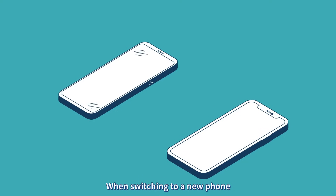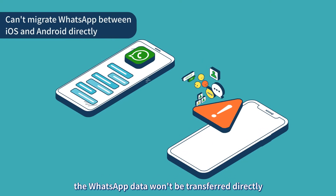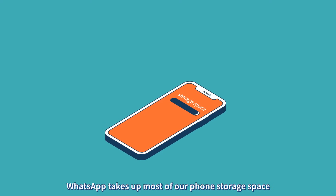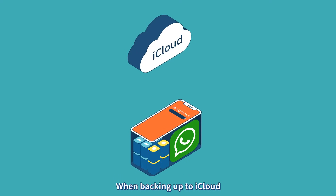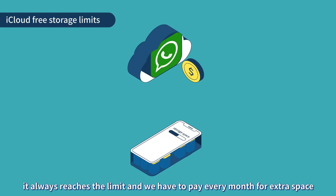When switching to a new phone, especially with a different operating system, the WhatsApp data won't be transferred directly. WhatsApp takes up most of our phone storage space. When backing up to iCloud, it always reaches the limit and we have to pay every month for extra space.